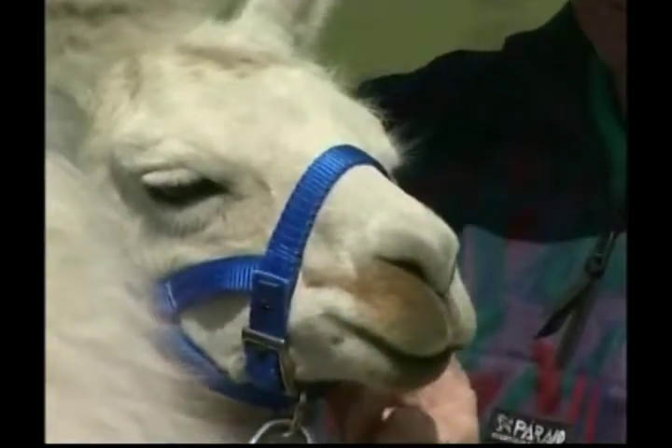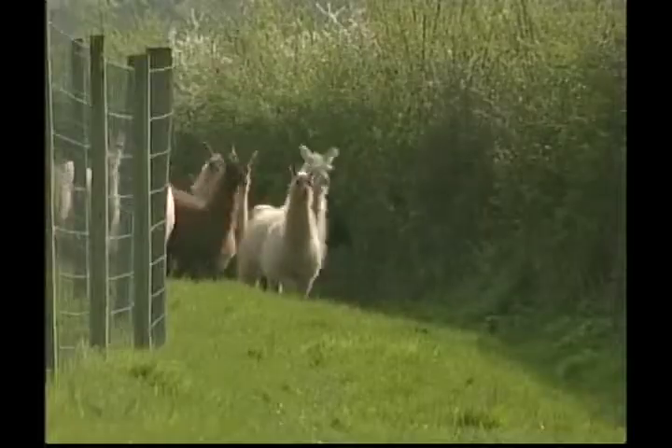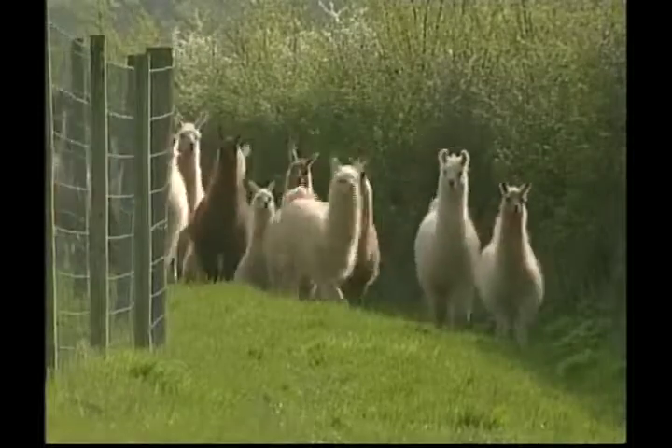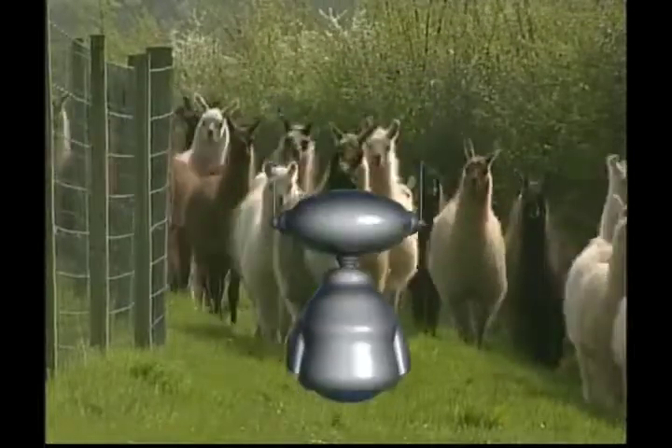This man owns these animals — I guess that makes him a llama farmer! Llamas are vegetarian, Zeke, so they only eat plants and they have very effective digestive systems. These llamas are on the move. Did you know llamas can live to the ripe old age of 20 years?